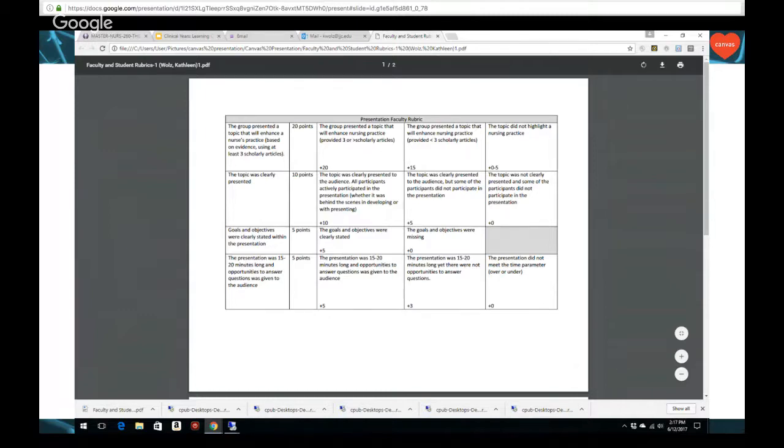They also get a peer-to-peer rubric, so we're fostering not only faculty evaluation of their presentation but also peer-to-peer evaluation. Interestingly, their peers are much harder graders than faculty. A lot of our students are very nervous — this is their first time doing public speaking. We also allow them in Canvas to upload a video or a PowerPoint, giving them opportunities to share those with their peers and with us, usually after presentations, or sometimes before if they're concerned their presentation isn't going smoothly.